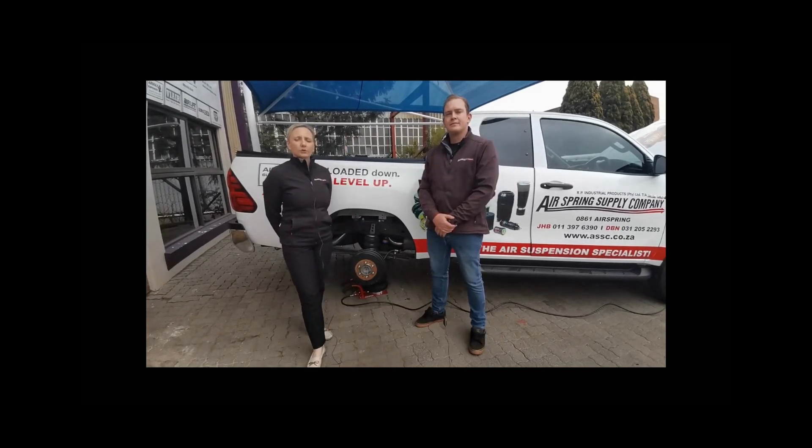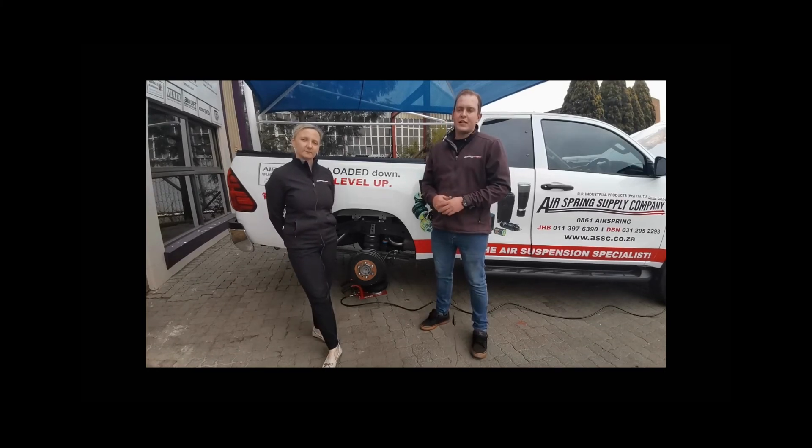Remember, if you are unsure of the correct airbag operating heights, pressures, clearances and alignment, please refer back to your fitment instruction, operational guide or sticker supplied. Please feel free to contact us at our Durban branch on 031 205 2293 or Johannesburg branch on 011 397 6390. You can also follow us on Instagram or Facebook under the name of Air Spring Supply Company.